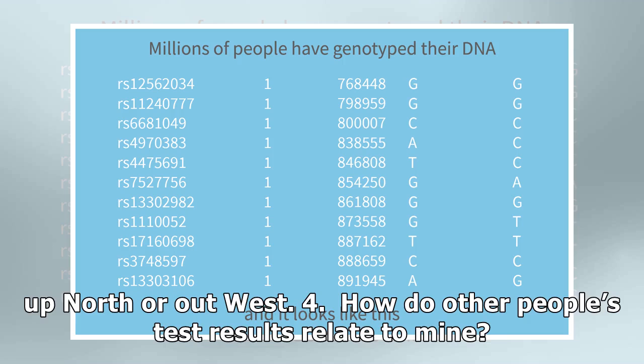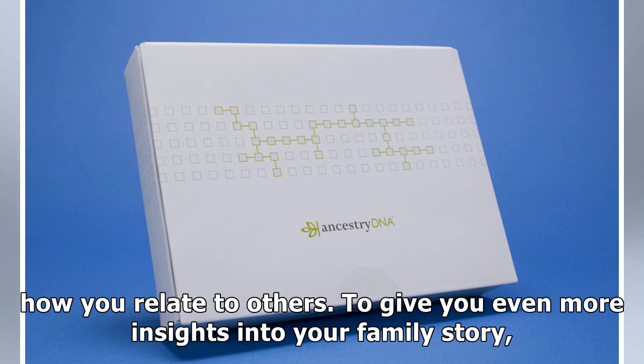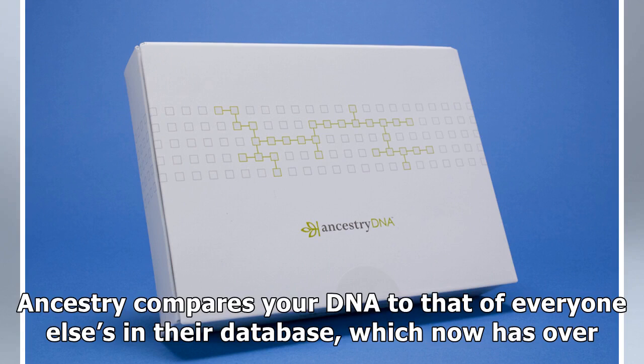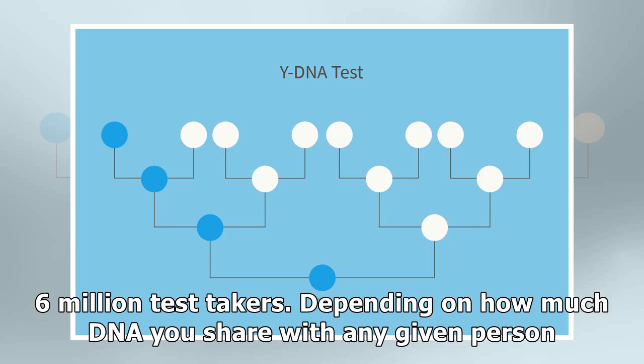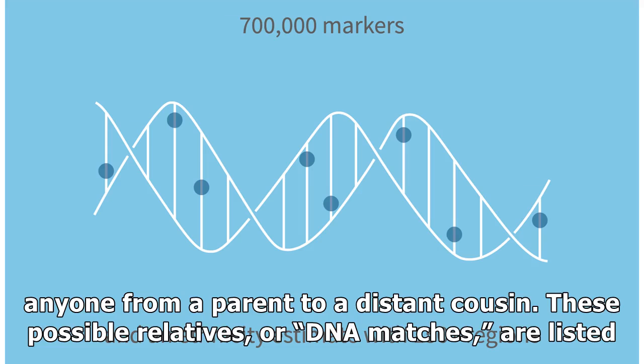Four: how do other people's test results relate to mine? In addition to telling you more about yourself, genetic testing can tell you more about how you relate to others. To give you even more insights into your family story, Ancestry compares your DNA to that of everyone else in their database, which now has over six million test takers. Depending on how much DNA you share with any given person in the Ancestry DNA database, Ancestry estimates a possible relationship — you might be matched up to anyone from a parent to a distant cousin.